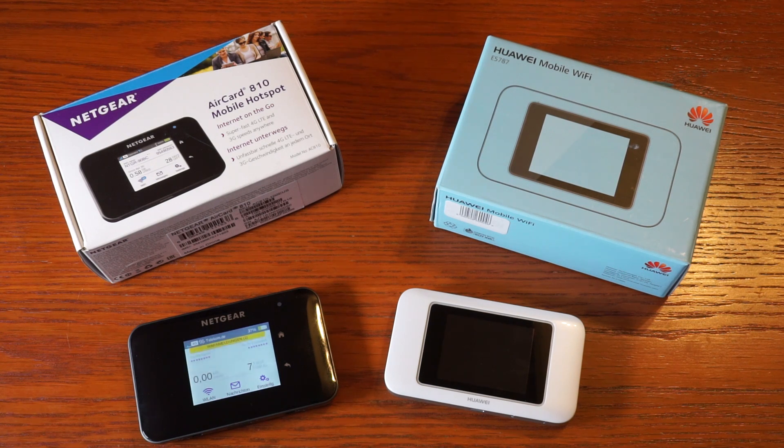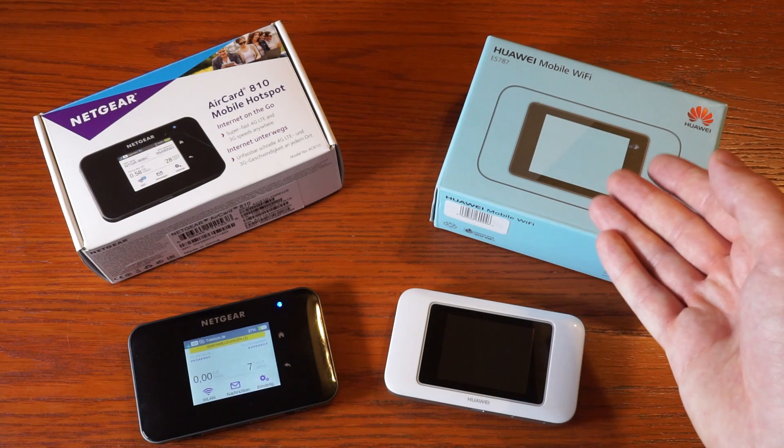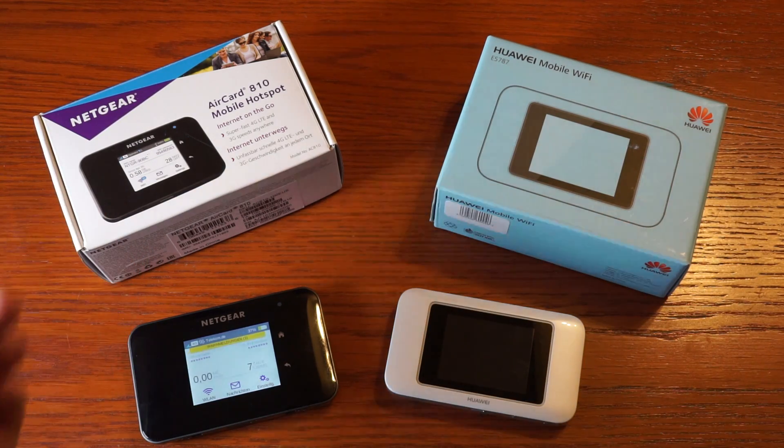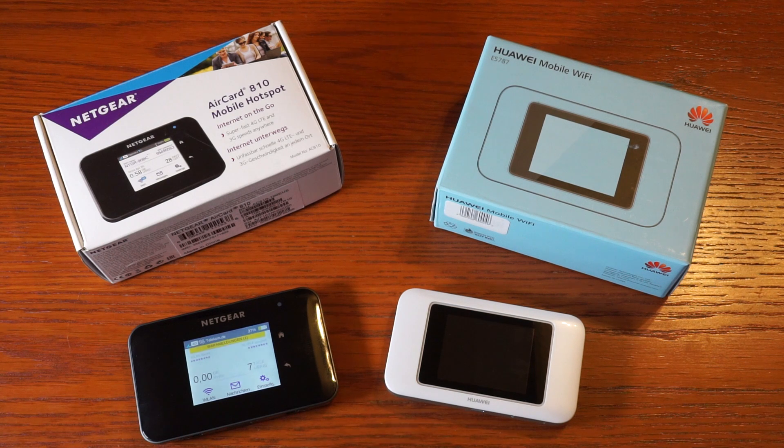My name is Max and in this video I'd like to compare two mobile hotspots with LTE: the Huawei E5787 and the Netgear AirCard 810. Both devices cost about 200€ in Germany and are available worldwide, so there are versions for different operators and frequency bands in all continents.